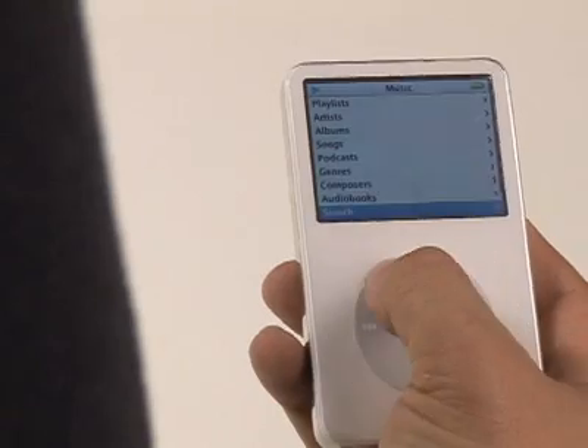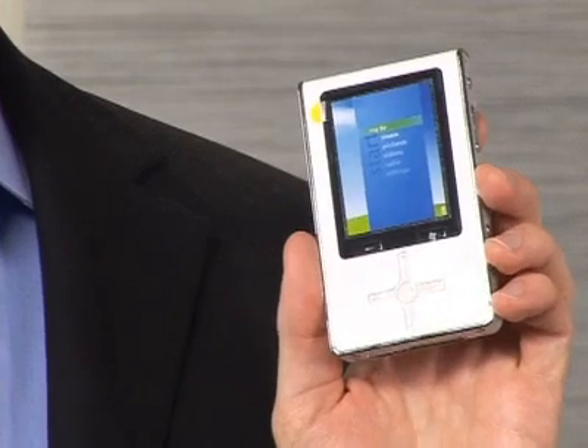So the big factor is storage size. Speaking of storage, the Toshiba Gigabeat has up to 60 gigabytes of space, depending on the model, and can be as low as $200.